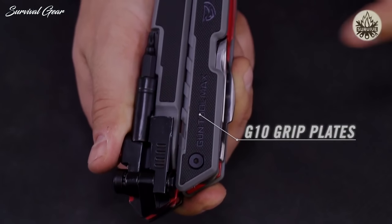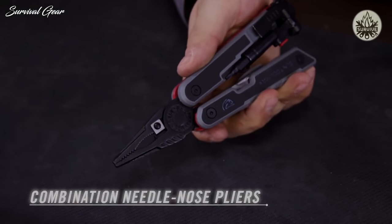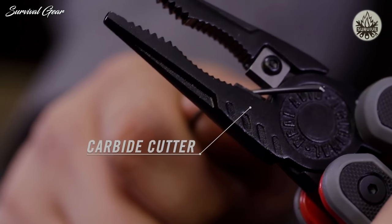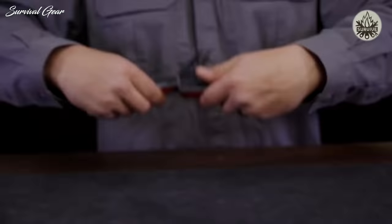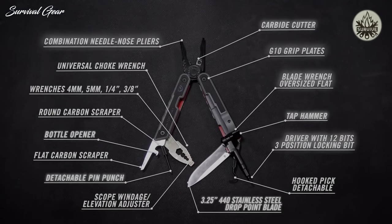This rugged, compact design has G10 non-slip grip plates and folds open into a heavy-duty combination needle-nose pliers with an integrated carbide cutter. The Gun Tool Max lives in a MOLLE-compatible ballistic nylon sheath. The Real Avid Gun Tool Max — if you're a serious hunter or shooter, this tool has got you covered.